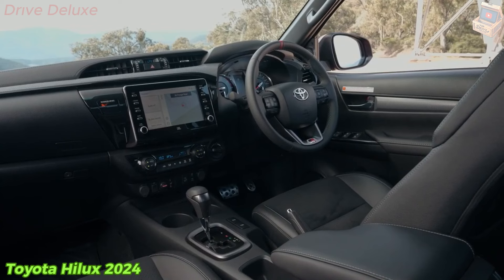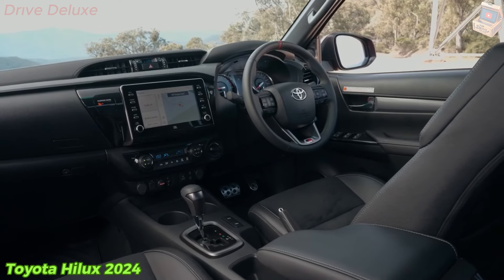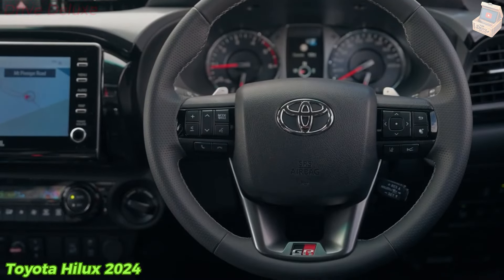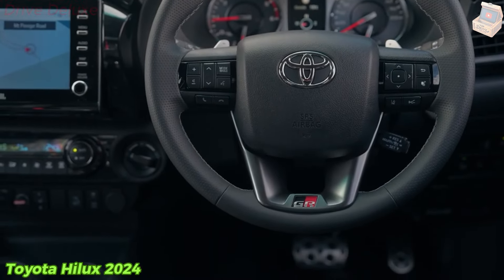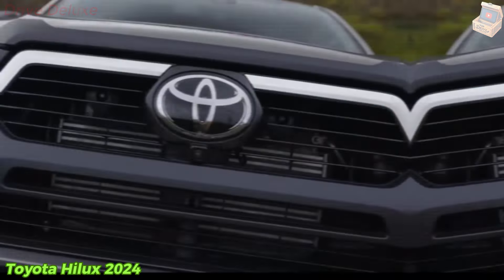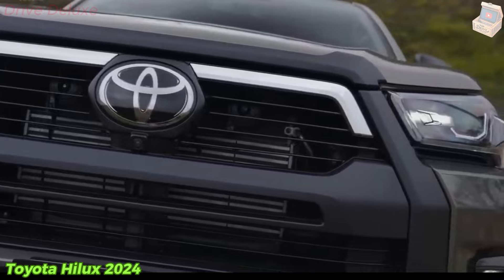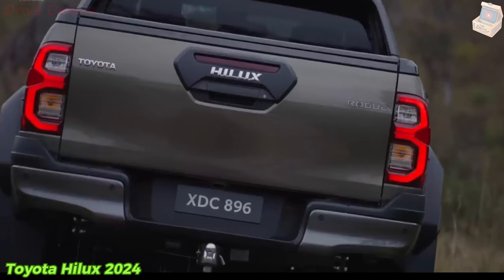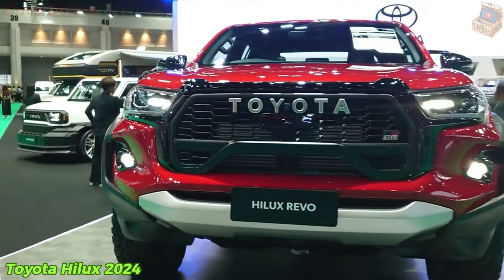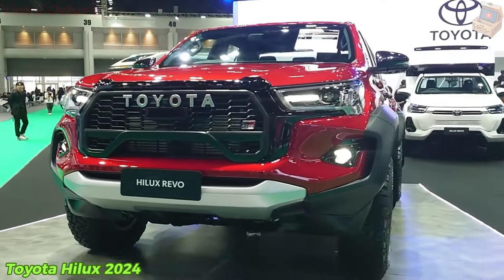These figures are identical to the GR Sport we have in Malaysia. The updated engine's common rail direct fuel injection system now operates at a higher pressure of 275 MPa rather than 265 MPa, and there's a diesel particulate filter to ensure it meets Euro 5 standards. Other changes include a new engine control unit (ECU) and specific tuning for the engine and transmission.